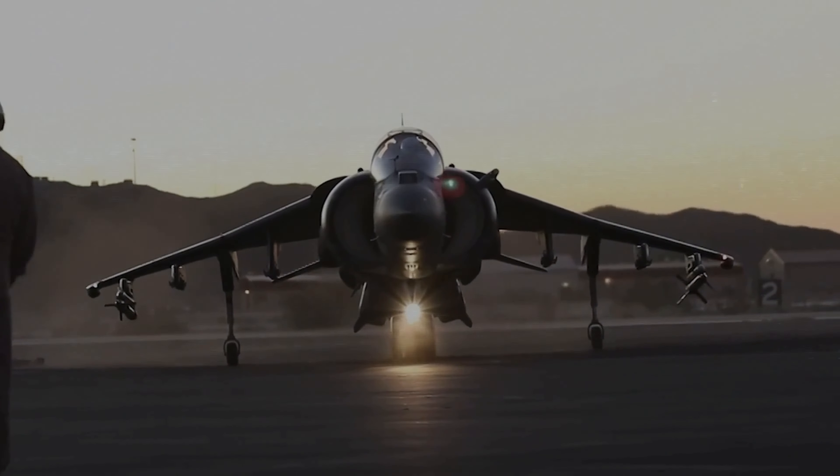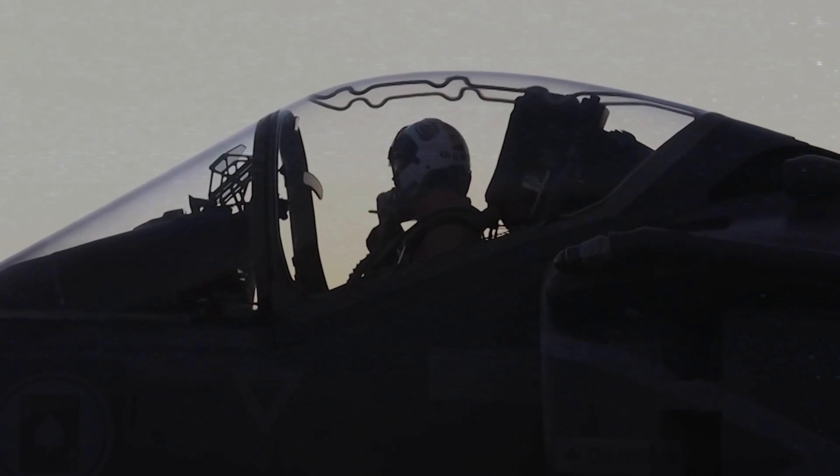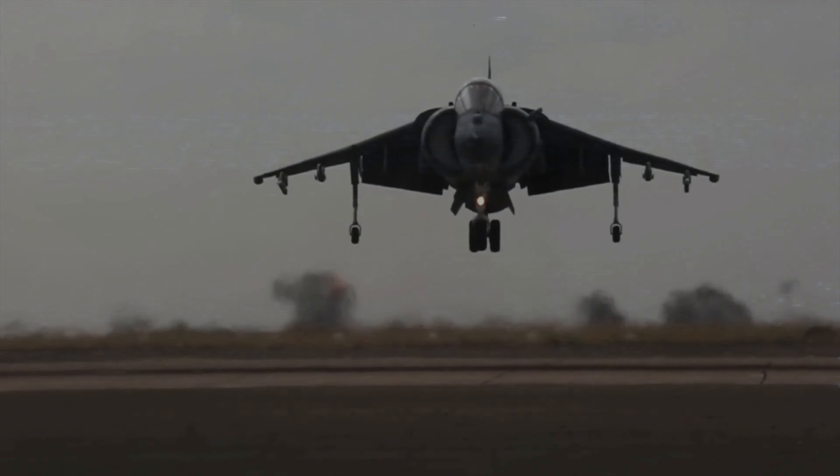The Harrier also has to avoid hovering for too long, as it consumes a lot of fuel and reduces the range and endurance of the aircraft. The Harrier typically uses its hovering capability only for takeoff and landing, and switches to conventional flight mode for cruising and combat.